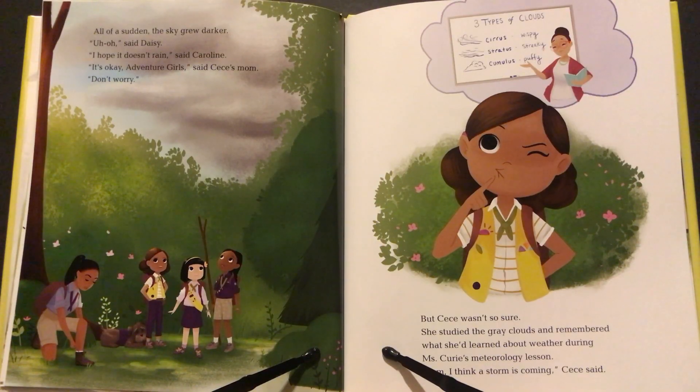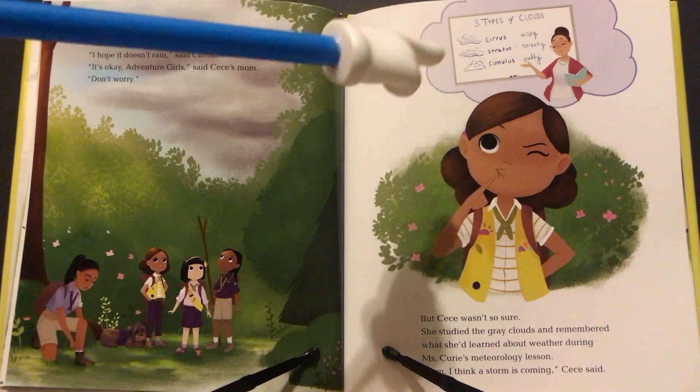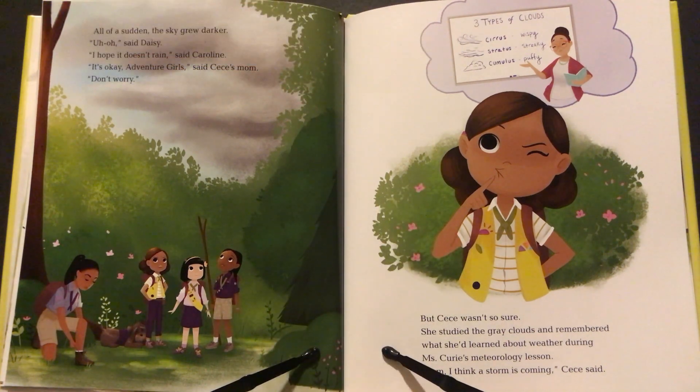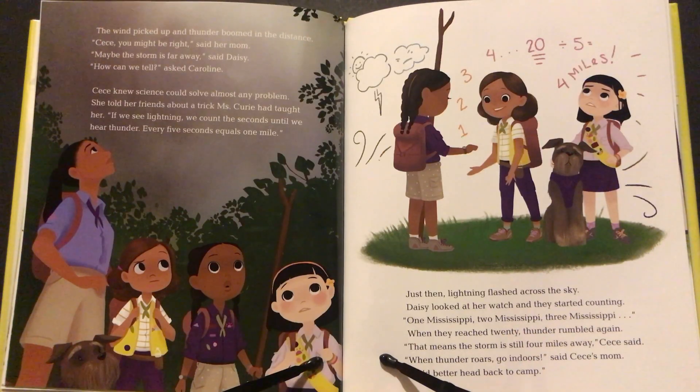All of a sudden the sky grew darker. "Uh-oh," said Daisy. "I hope it doesn't rain," said Caroline. "It's okay, Adventure Girls," said Cece's mom. "Don't worry." But Cece wasn't so sure. She studied the gray clouds and remembered what she learned about weather during Miss Curry's meteorology lesson. "Mom, I think a storm is coming," Cece said. Three types of clouds: Cirrus — wispy. Stratus — streaky. Cumulus — puffy. The wind picked up and thunder boomed in the distance. "Cece, you might be right," said her mom. "Maybe the storm is far away," said Daisy. "How can we tell?" asked Caroline.